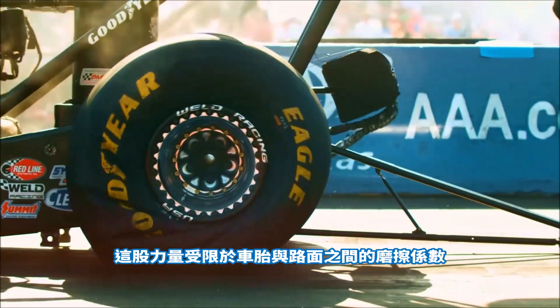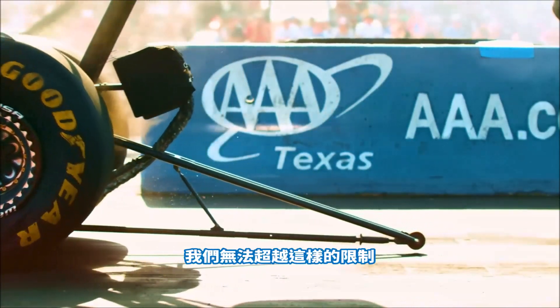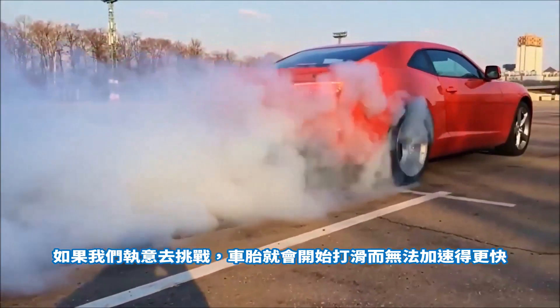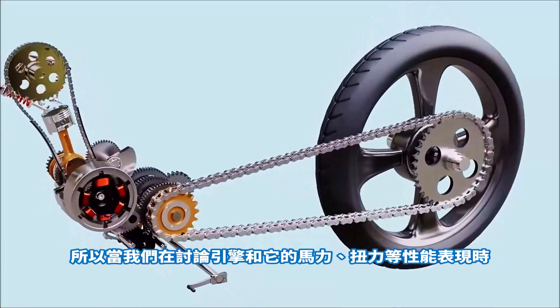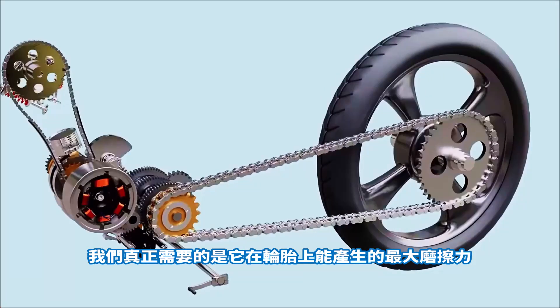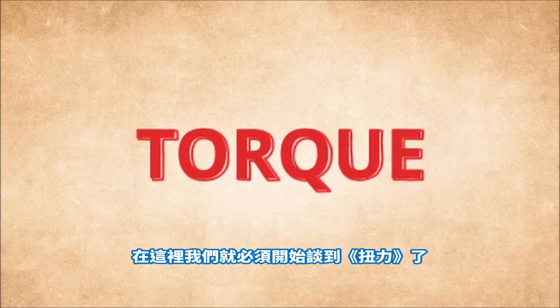This force is limited by the coefficient of friction between our tire and the road — we can't really go beyond it. If we try to, our tire just starts to slip and we don't really accelerate any faster. When we discuss engines and their properties, torque and horsepower, performance-wise, what we really want is to be able at any given moment to achieve this maximum force on the tires for the best possible acceleration. And what creates this force? That's where we have to meet the torque.